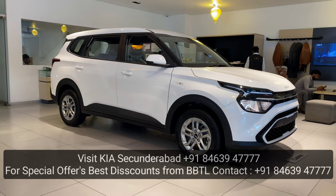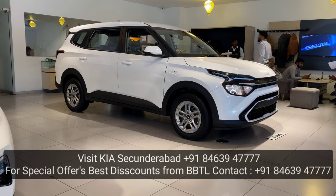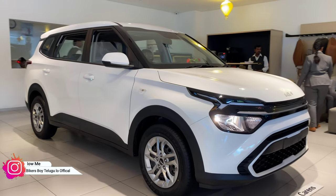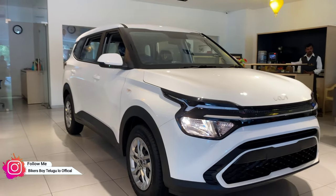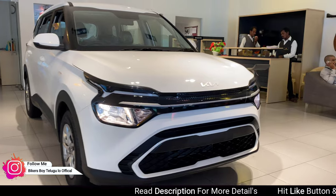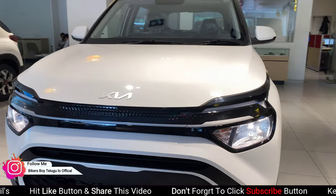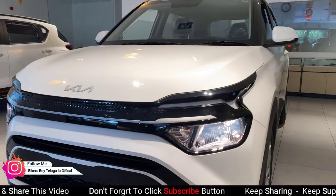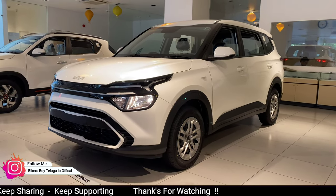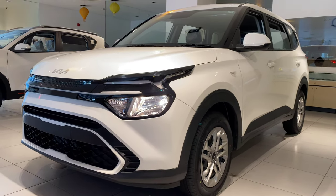So that's it guys — overall this video covers the Carens premium base model M Drive taxi and family vehicle in 7-seater configuration. If you like this, please like and share this video. Subscribe and press the notification bell. For any doubts, message on the official Instagram page. Thank you so much for watching guys — in the next video, bye bye, take care. Always maintain social distance, drive safe, wear seatbelts, wear helmets. Signing off — Bikers Boys Sunny.